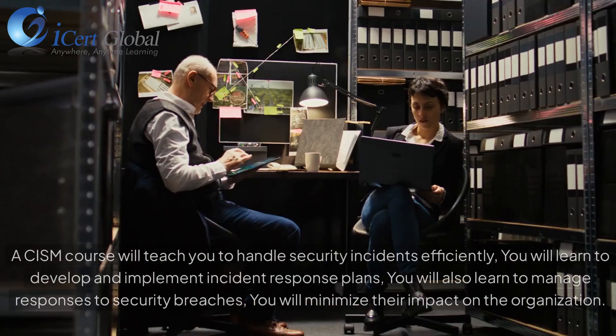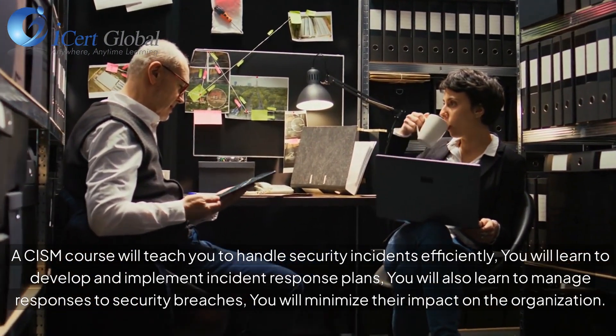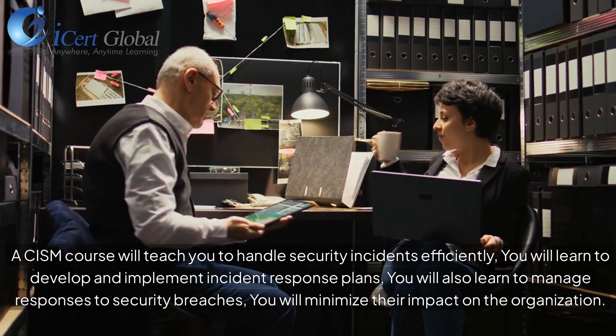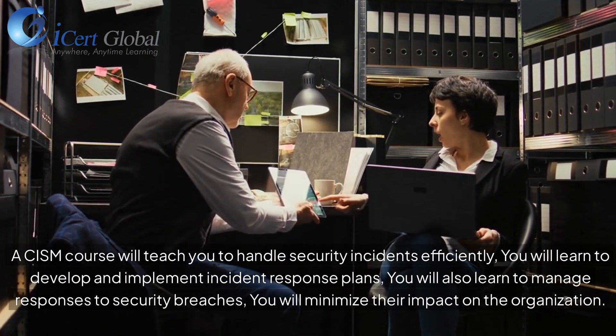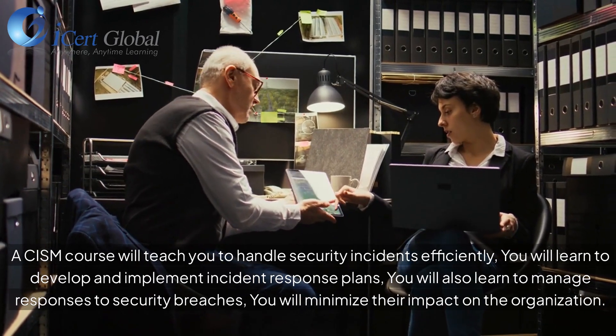Incident Management and Response: A CISM course will teach you to handle security incidents efficiently. You will learn to develop and implement incident response plans, manage responses to security breaches, and minimize their impact on the organization.